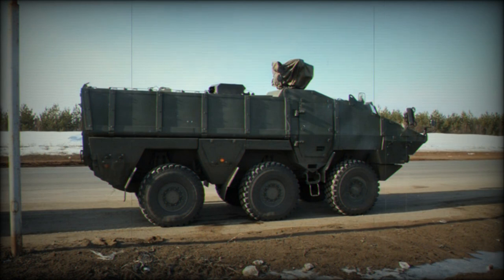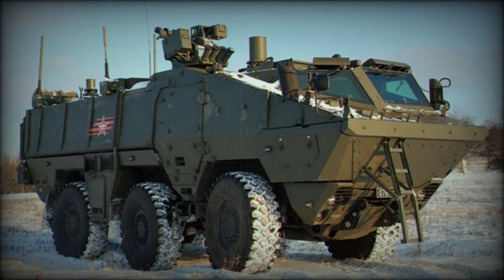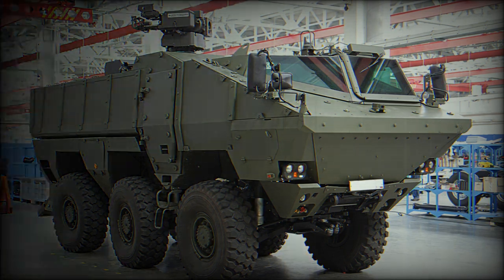The KAMAZ-63969 is likely powered by a KAMAZ-5367 turbocharged diesel engine developing 450 horsepower — a Russian engine specially developed for military needs — mated to an automatic transmission, possibly Allison. The vehicle has a 6x6 configuration with full-time all-wheel drive, and is fitted with a central tire inflation system and run-flat tires.